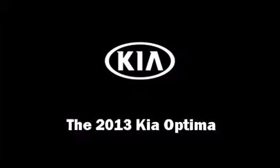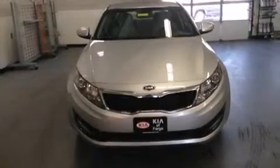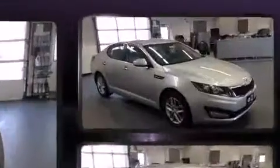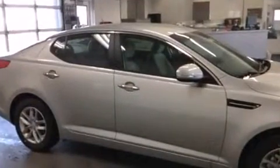The 2013 Hyundai Optima. This four-door, five-passenger sedan is ready to drive off the showroom floor. It features a front-wheel drive platform, an automatic transmission, and a 2.4-liter four-cylinder engine.